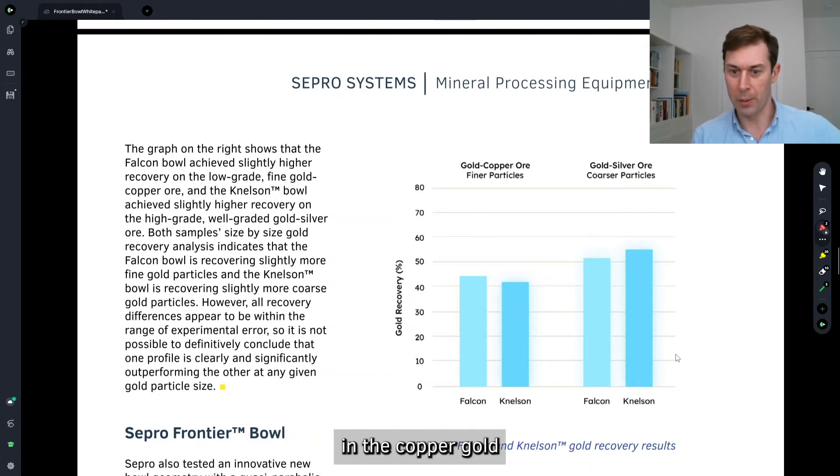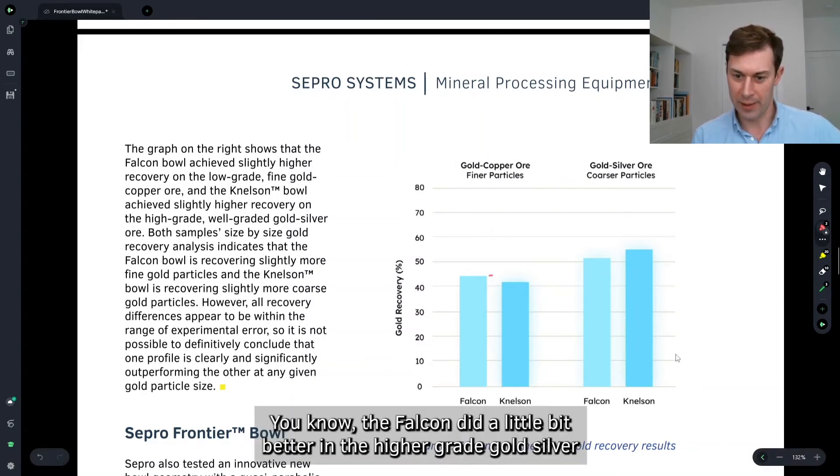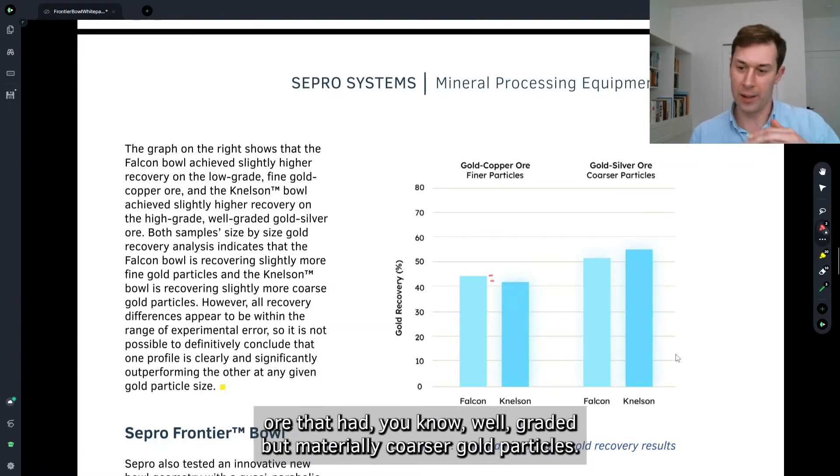In the copper-gold ore that had substantially finer gold particles, the Falcon did a little bit better. In the higher-grade gold-silver ore that had well-graded but materially coarser gold particles,